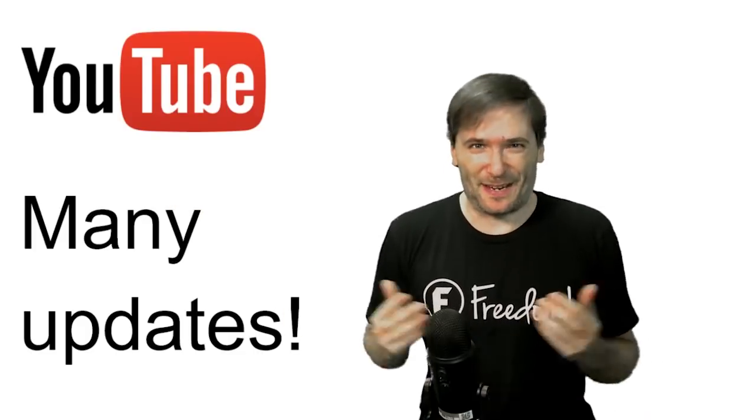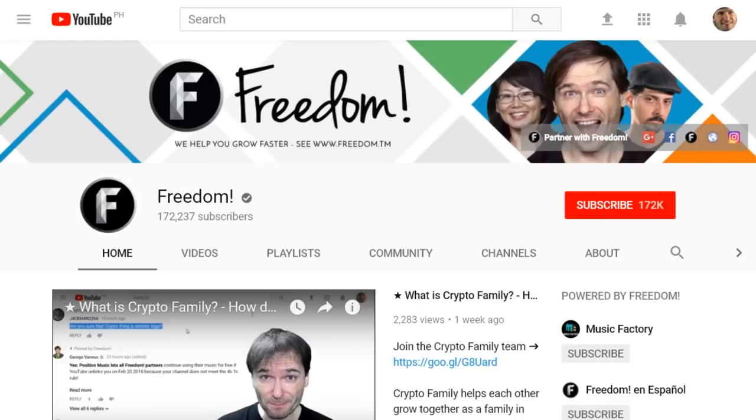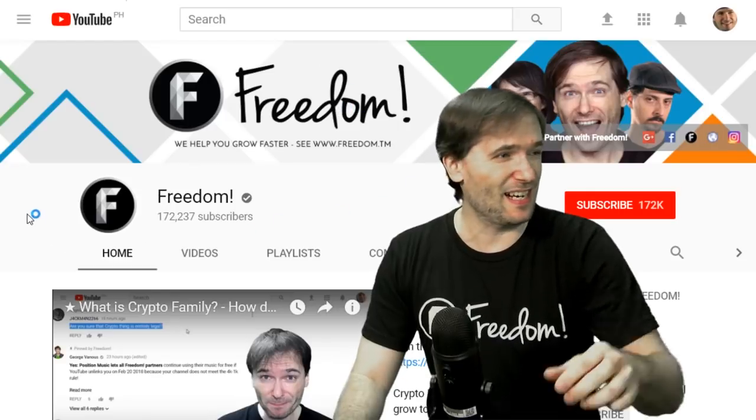We have many updates, Freedom Family, starting with a new channel banner on Freedom Central. Here it is behind me. Do you like it? Tell me in the comments below.